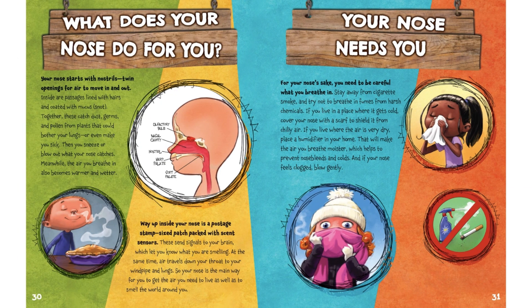What does your nose do for you anyway? Your nose starts with nostrils, twin openings for air to move in and out. Inside are passages lined with hairs and coated with mucus or snot. Together, these catch dust, germs, and pollen from plants that could bother your lungs or even make you sick. Then you sneeze or blow out what your nose catches.